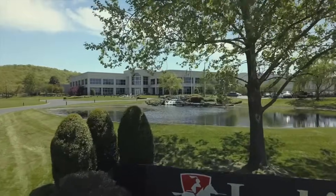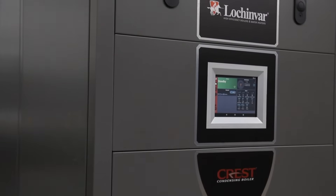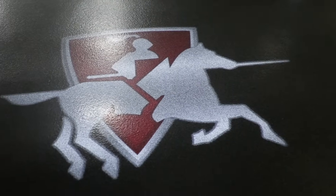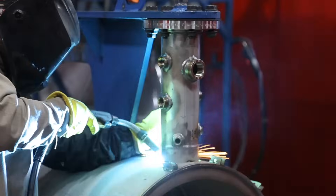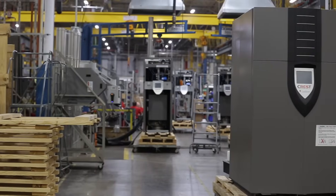Lachinvar designs, engineers, and assembles some of the most advanced high-efficiency boilers and water heaters in the world. We remain committed to engineering leadership, innovation, and quality, as shown in the latest enhancements to our line of Crest Boilers.